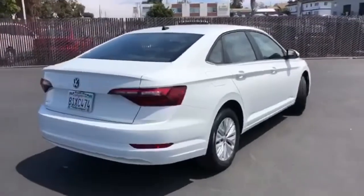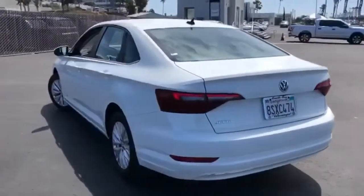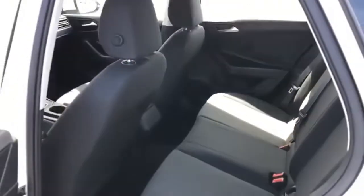And it comes with all the amenities you need: streaming audio, Wi-Fi hotspot, manual tilting steering column, wireless phone connectivity, manual telescoping steering column, intercooled turbo inline four-cylinder engine, active grille shutters, and gas pressurized shocks.